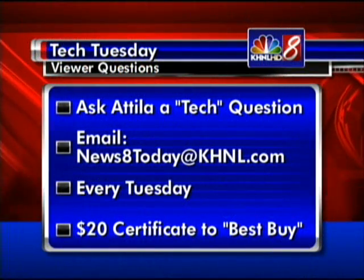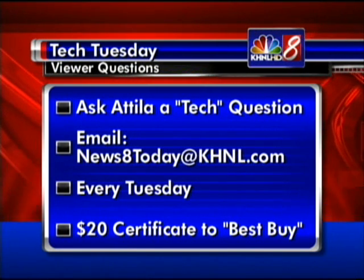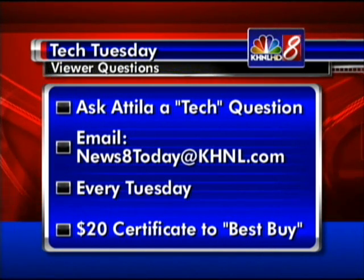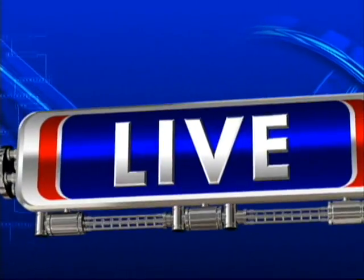We want to encourage everybody to send in your tech questions to News 8 Today at KTNL.com. If we read your question on the air, you'll get a $20 gift certificate to Best Buy — so John in Hawaii Kai, you just got yourself a gift certificate. Thank you, Attila. Look for those air-powered cars, maybe coming to a roadway near you soon. Stick around — much more to come, including traffic right now.